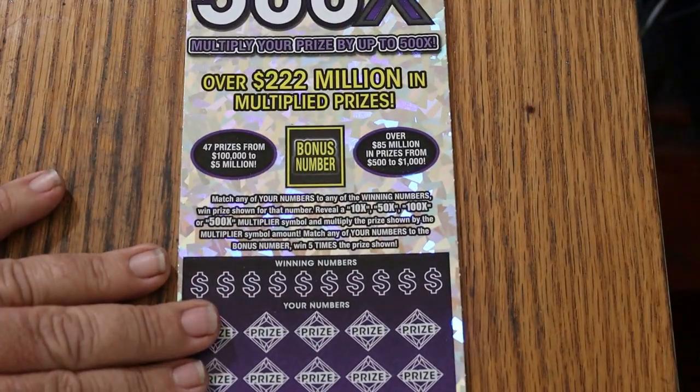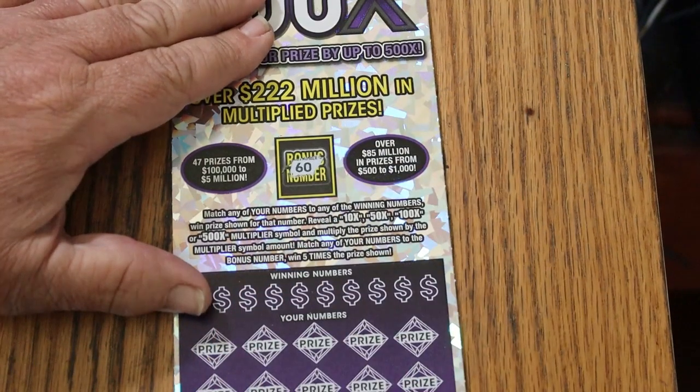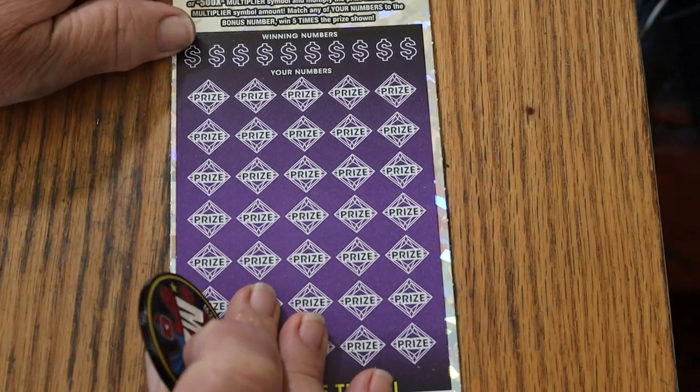That's all the preliminaries. Let's get the bonus number out of the way — and it's the big 60. So keep that in mind.